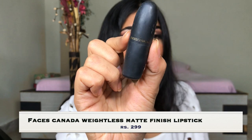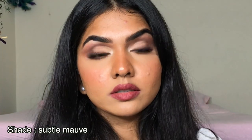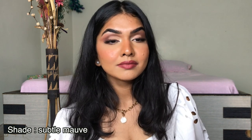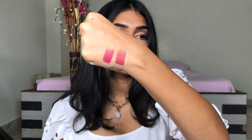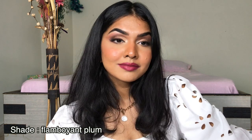The first lipstick I have is the Faces Canada lipstick. This is a beautiful lipstick. I have two shades — one is Flambuant Plump and one is Subtle Mauve. Subtle Mauve is my favourite shade, it's such a beautiful shade. The formulation is really nice. The lipstick goes on opaque and it does last a really long time. My personal favourites are cream lipsticks rather than liquid lipsticks for daily wear because they're very nourishing to the lips and they just look really good — not too matte or too fake.